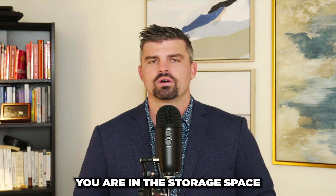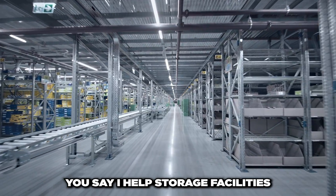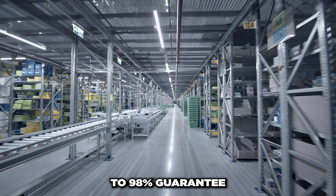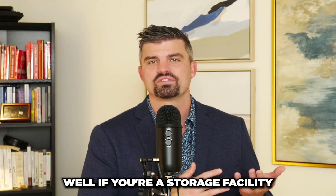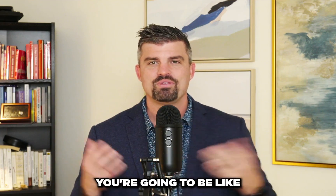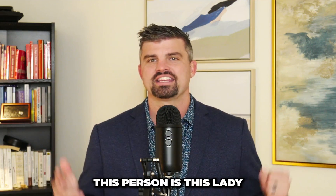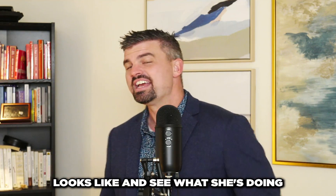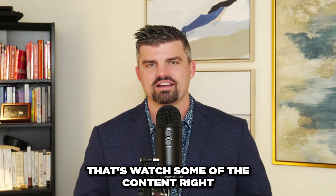For example, hypothetically if you're in the storage space, your promise might be: 'I help storage facilities fill up their occupancy to 98% — guaranteed in three months or less.' If you're a storage facility owner reading that on a website, you're immediately interested. You think: this person is an expert — let me see their case studies, see what they're doing, and see how they can help us.